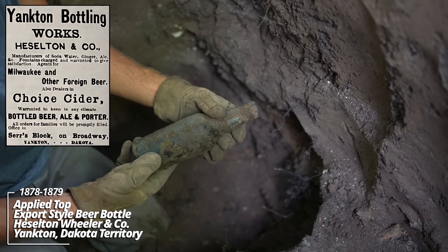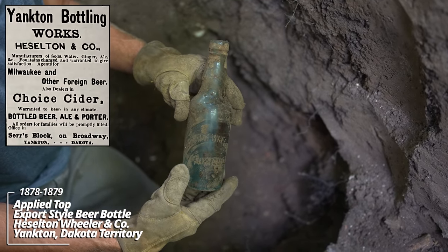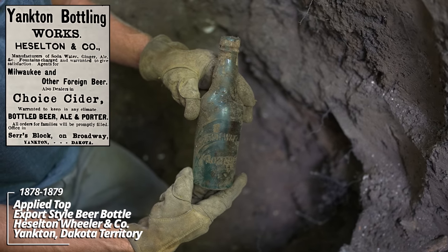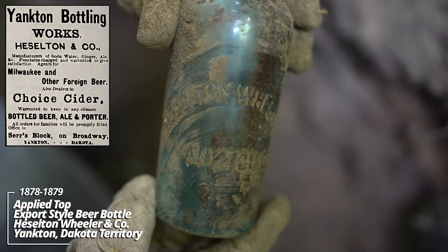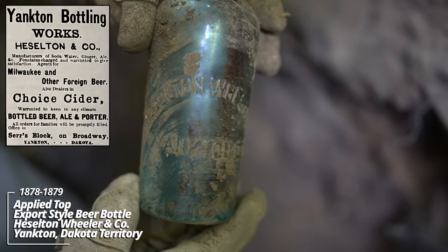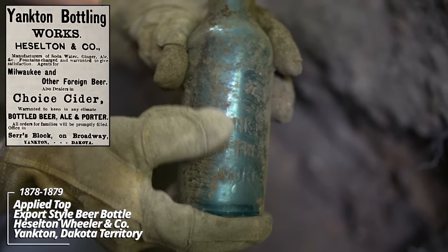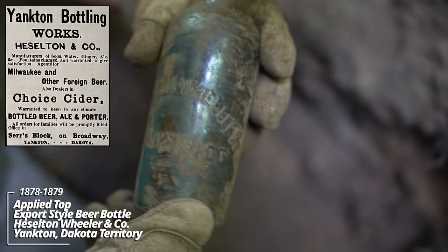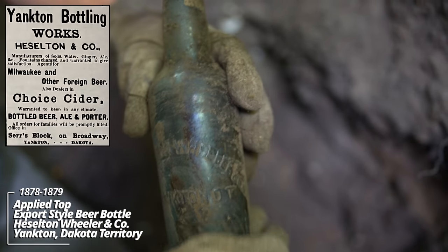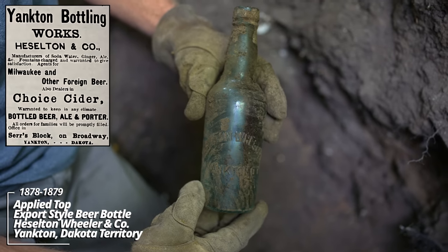This is a Hasselton beer. This is a holy grail. This is the second example I've ever found, you guys. This is one of the greatest bottles I've ever dug. On the back, I believe these were returnable — Yankton Bottling Works. This is Yankton, Dakota Territory. Almost every single one of these was returned. Look at that — DT, Dakota Territory. Mission complete.